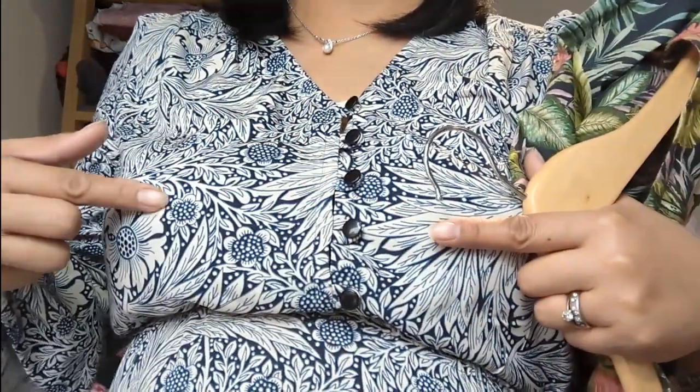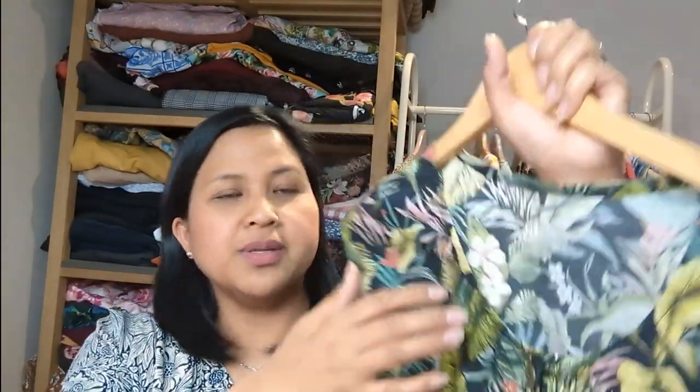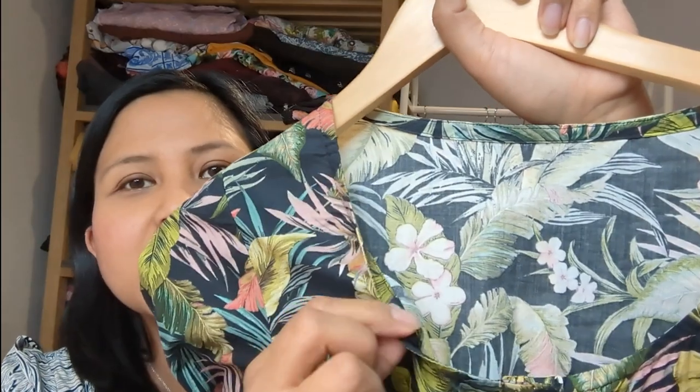For button placement — I don't follow the pattern's placement. I always try the garment on and place the first button at my apex (the widest point of the bust), then arrange the remaining buttons from there. I've only really learned this in the last year or so. If you don't have a button at the apex you'll always get a gaping hole. So I never follow the given button placement. The bias-bound neckline went in really beautifully, so I'm very happy with that.